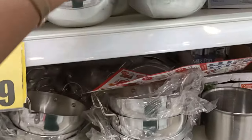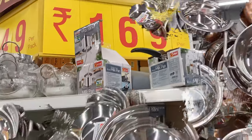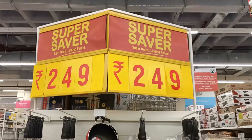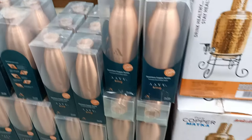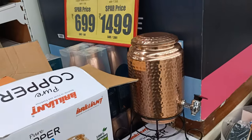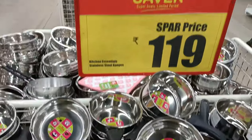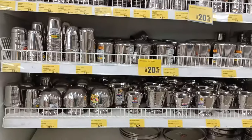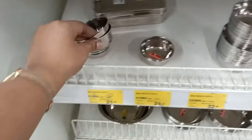An aluminum cup is available for just ₹149, medium-sized. Milk pans are ₹169 rupees. Stainless steel cups range from ₹119 to ₹249. Copper bottles start from ₹699, and a larger stainless steel copper bottle is ₹1,499. There are also tiffin boxes available starting from ₹20.